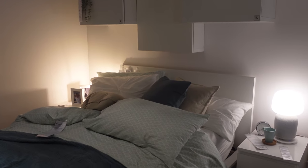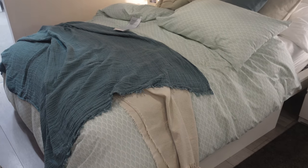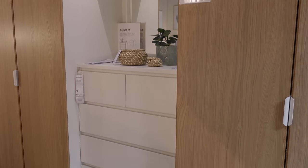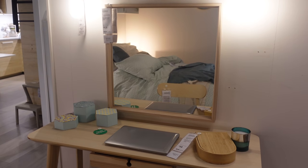Moving onto a bed here — I wanted to show you the textures of the bedding and the colors, because a lot of sage green and green tones were coming into IKEA. I noticed a lot of that. Then on the other side of the room there were wardrobes — a very neutral-toned room — and I thought it was really beautiful.